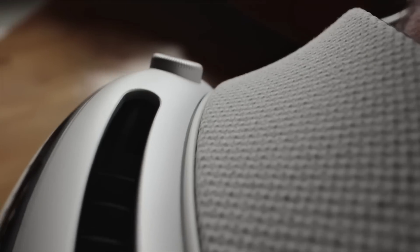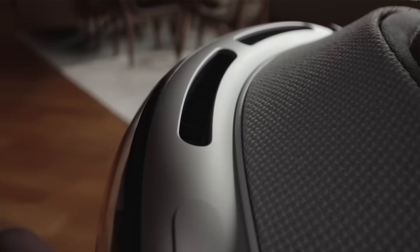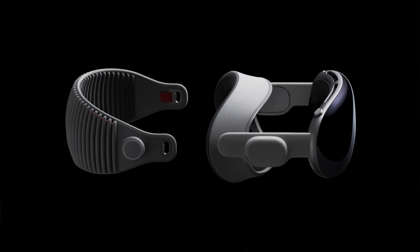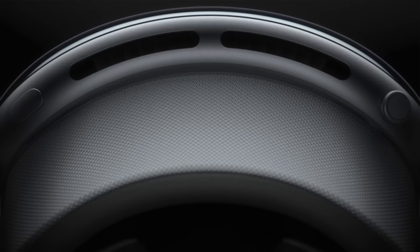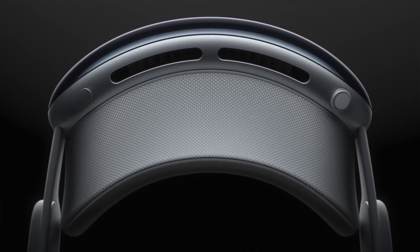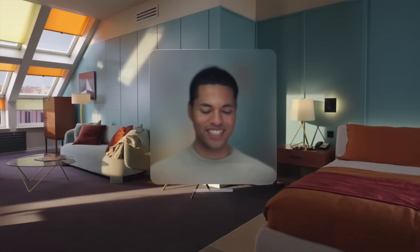The Vision Pro looks seriously impressive, but there's one important aspect Apple didn't spend much time on: battery life. Apparently it will only last about two hours away from the charger, and it's not fully wireless — there's a battery pack tethered to the device that you need to slot into your pocket. It might be a premier entertainment experience, but only if you're near a wall outlet. There will be even more to talk about as it gets closer to launch, like the fact that you can scan your face and create a shockingly realistic virtual avatar for FaceTime calls. All we can do is look to early 2024 when the headset actually ships.